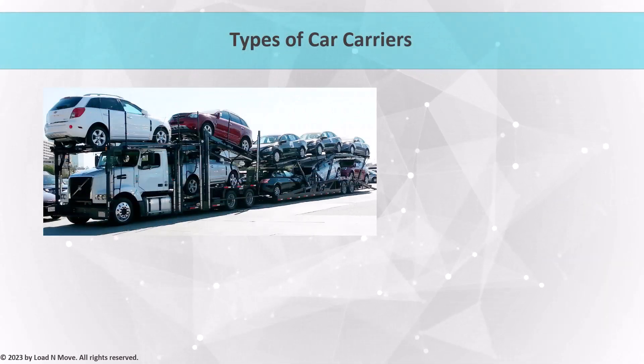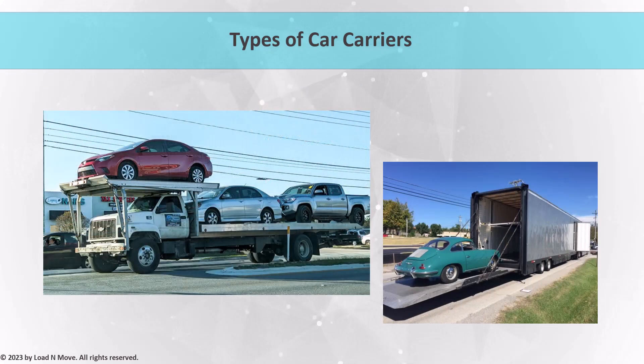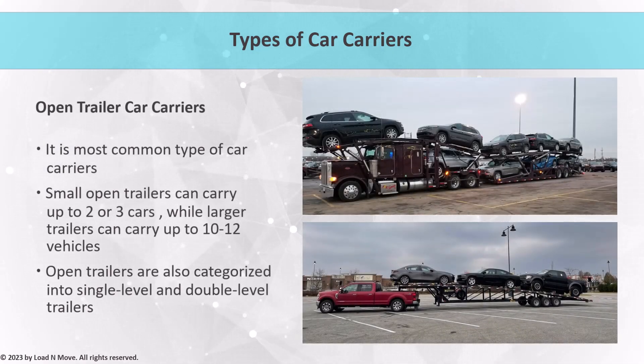Now that we have an understanding of what the car shipping industry is all about, let's dive into the different types of car carriers used to transport vehicles. Car carriers come in a variety of shapes and sizes, each with its own unique features and advantages. The most common types are open and enclosed trailers. Open trailers are the most common type and are typically used for transporting vehicles that are not particularly expensive or delicate. These trailers are open to the elements and can carry multiple vehicles at once, making them an affordable and efficient option. Open trailers come in different sizes, from small trailers that carry two or three cars to larger trailers that carry up to 10 to 12 cars, and are categorized into single-level and double-level trailers. Single-level trailers can carry up to five or six cars, while double-level trailers can carry up to 10 to 12 cars.